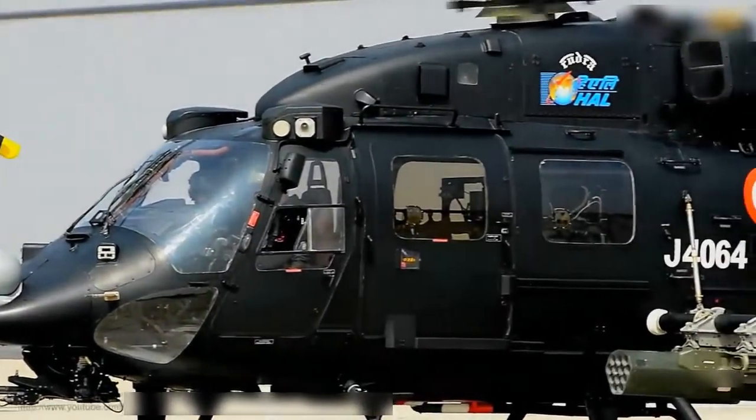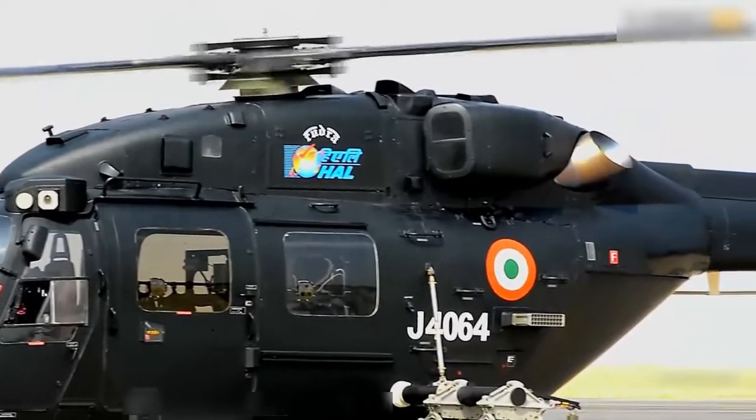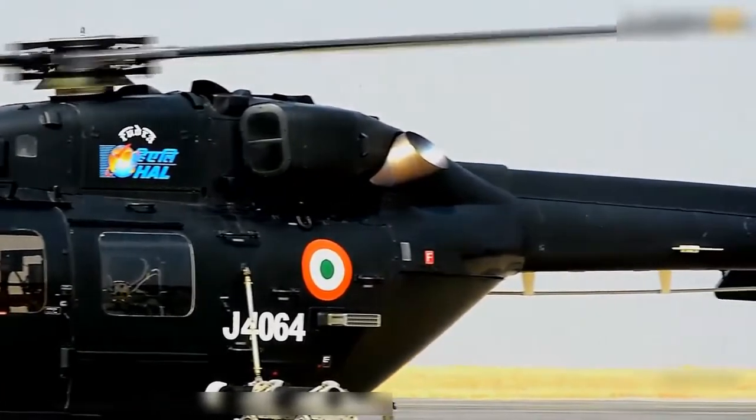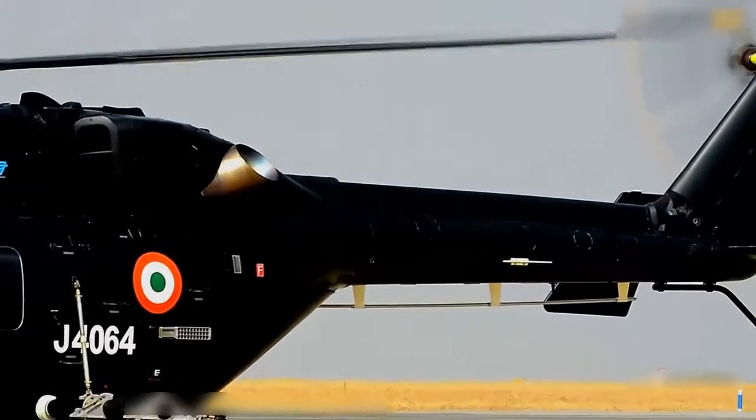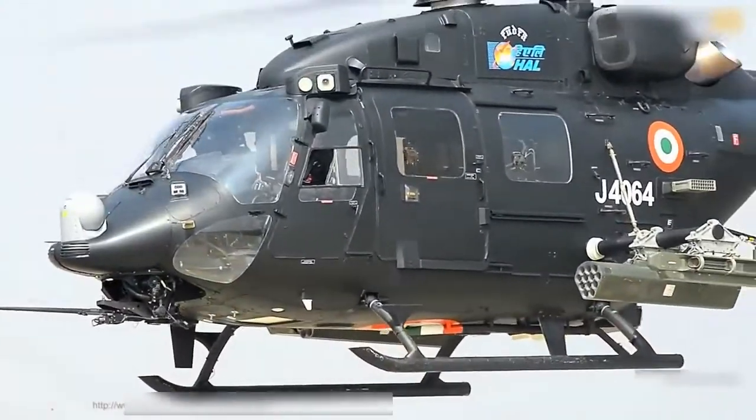The Navy version can carry two depth charges or light torpedoes, or four light anti-ship missiles. The Coast Guard's version is also equipped with a 7.62mm cabin-mounted machine gun.